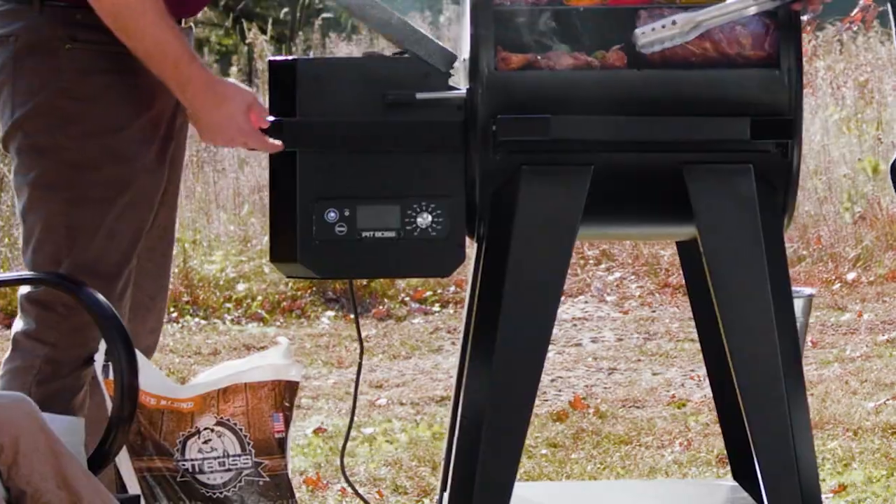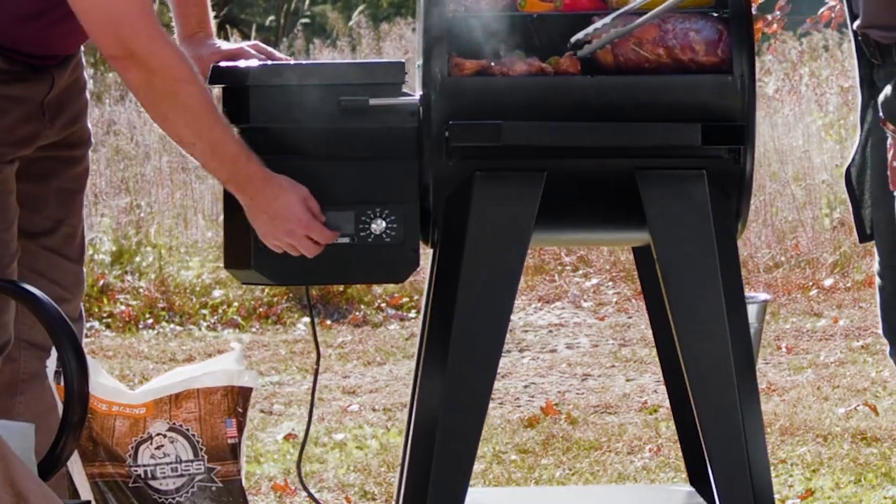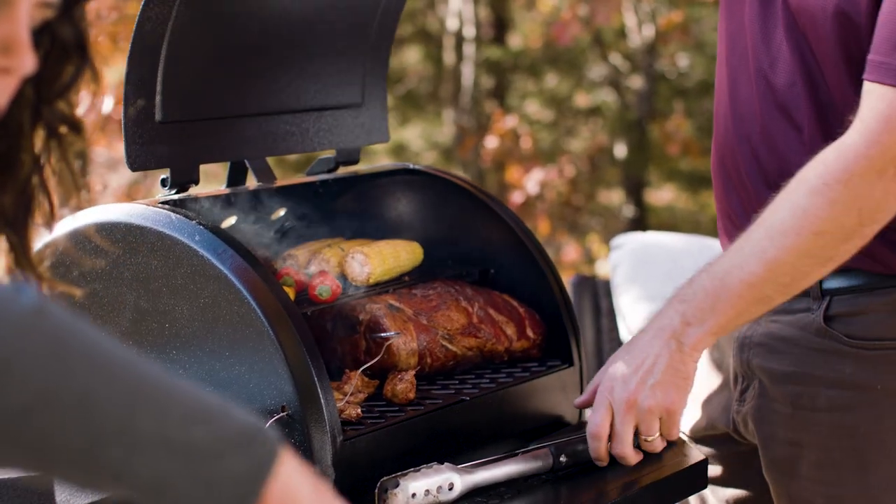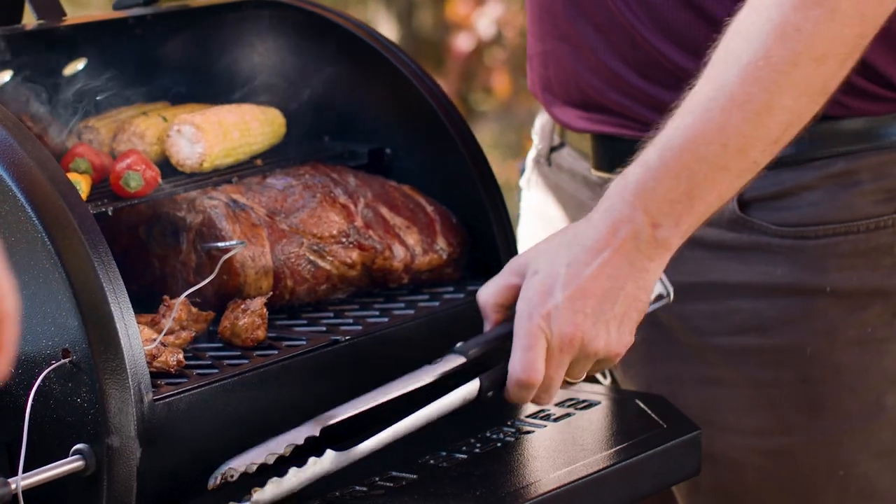Simply fill the hopper, turn the unit on, set your desired temp, and let the fan force convection heat do the work for you.